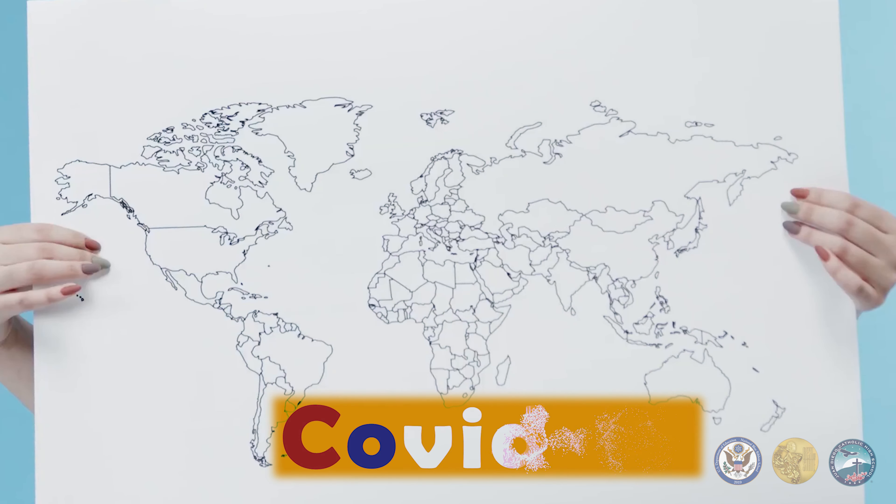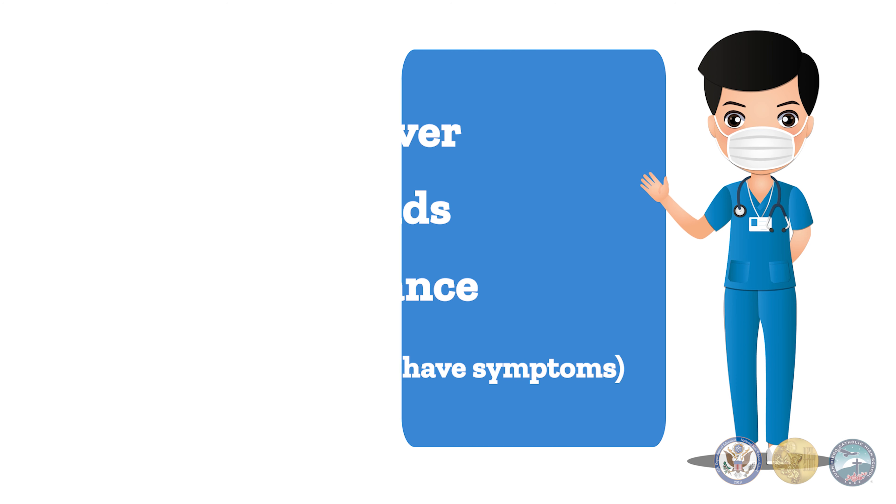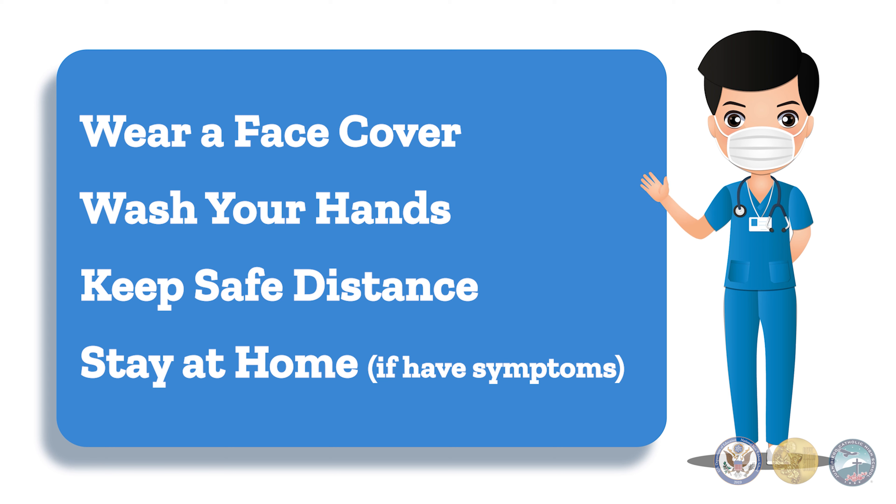Coronavirus, or COVID-19, is a respiratory illness that is spread from person to person. To protect and to prevent the spread of the virus among students, staff, and community, Juan Diego Catholic High School is taking every possible precaution recommended by the Utah State and Salt Lake County Health Departments.